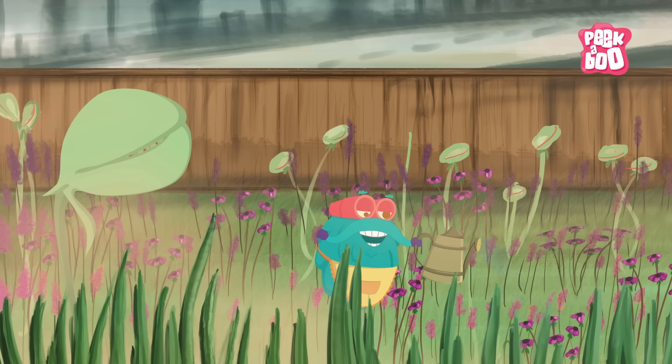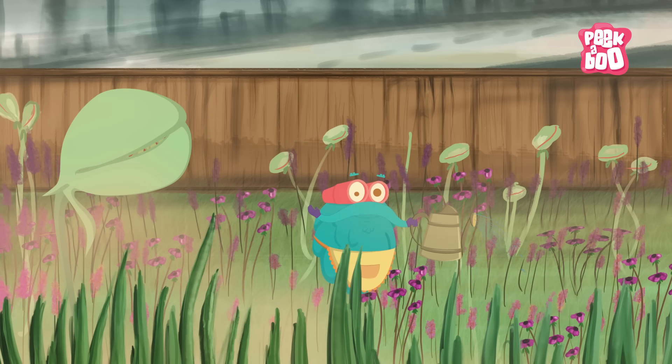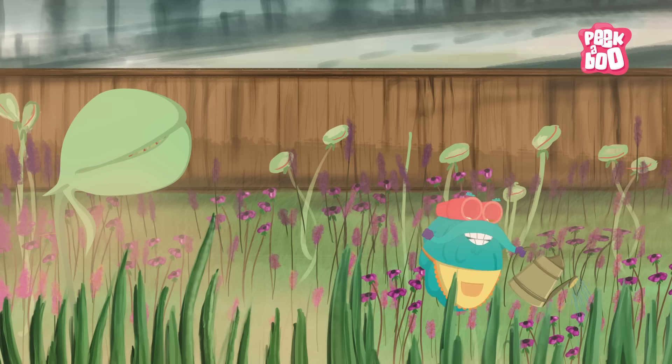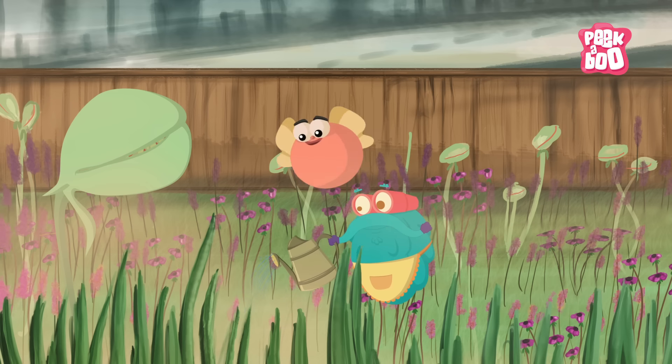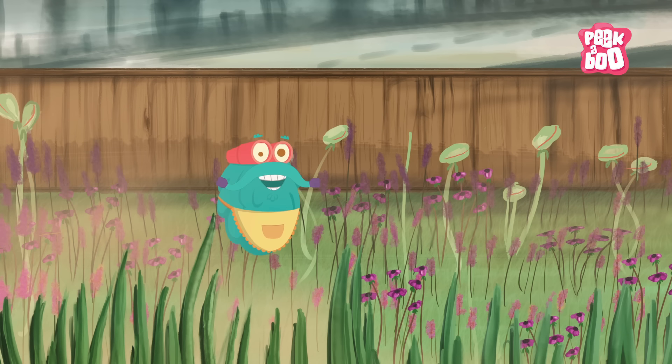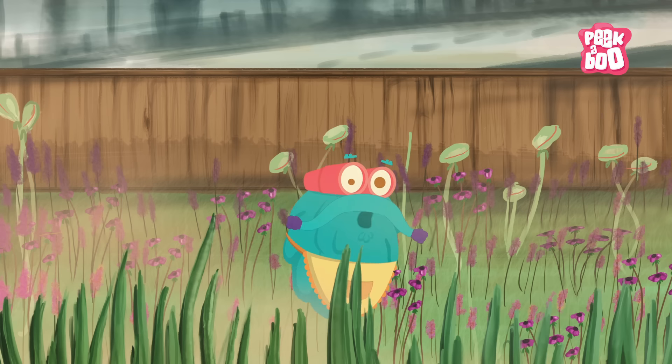I feel plants are the nicest beings on this planet. They never harm anyone. Rather, they get eaten all the time. I guess some eat too. And that's why I am here today to tell you about plants that eat meat.